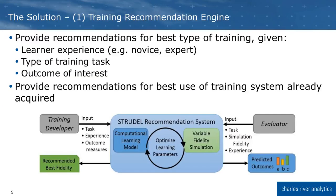The first part of our solution is our training recommendation engine. This software can provide recommendations for the optimal course of training. If you're trying to develop new training, it can provide you with the right type of training to meet the needs of your students, based on experience level, type of task, and the learning objectives of interest. As you can see here on the left, the system takes input from the training developer — what task they're trying to train, the level of experience of the learner, and what outcomes it's looking to measure — and outputs the recommended fidelity for that type of training.